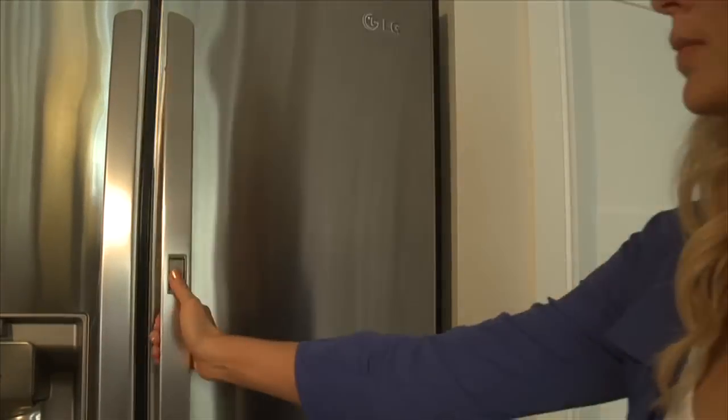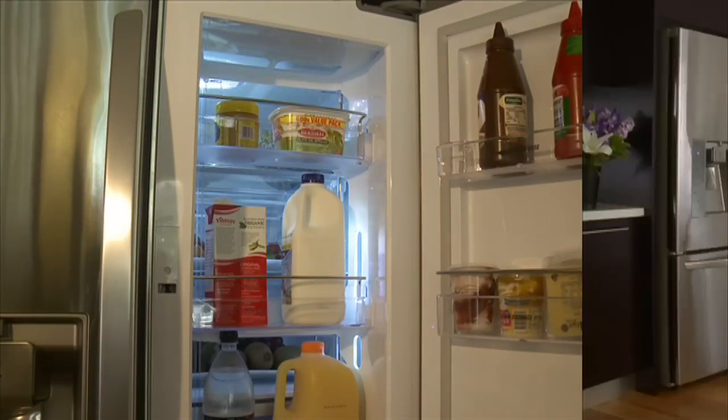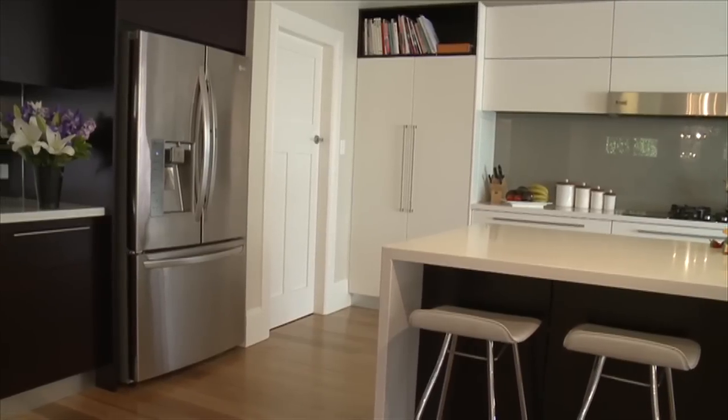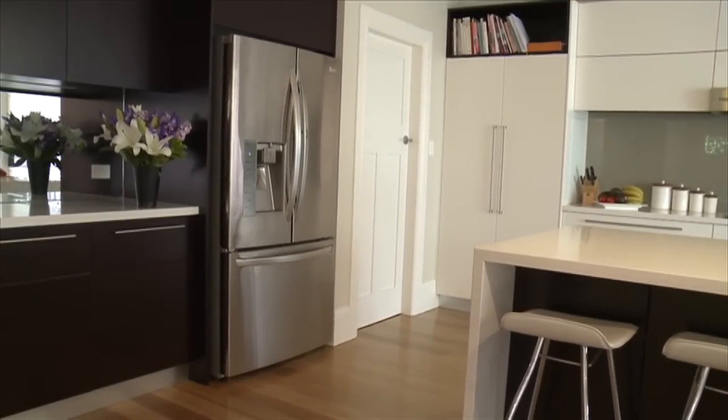Now you see the food. Now you see the drinks. Your eyes are not deceiving you. Constantly opening and closing a fridge door affects the temperature and efficiency of the fridge. LG came up with a plan.